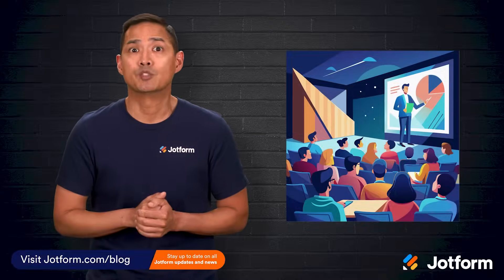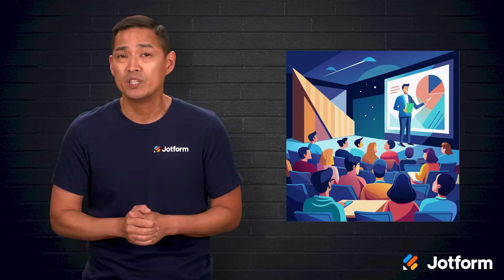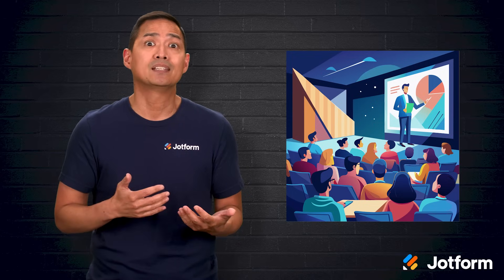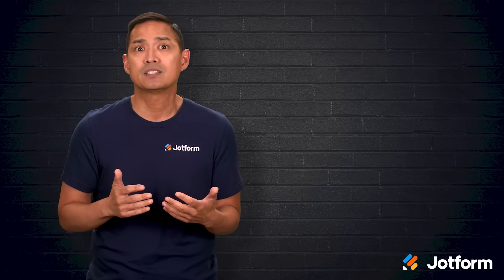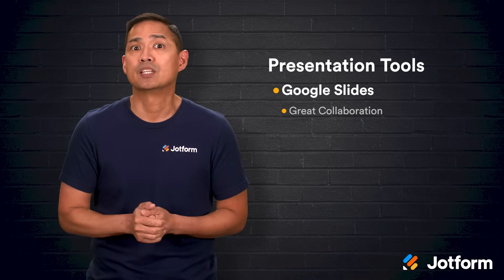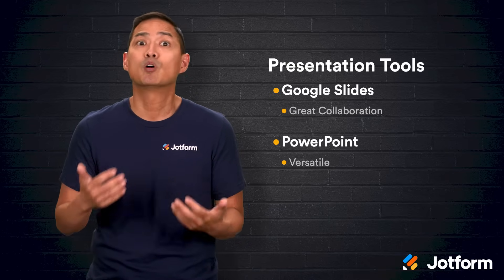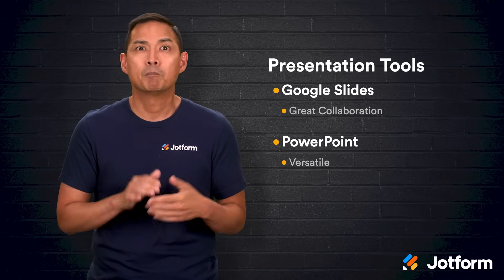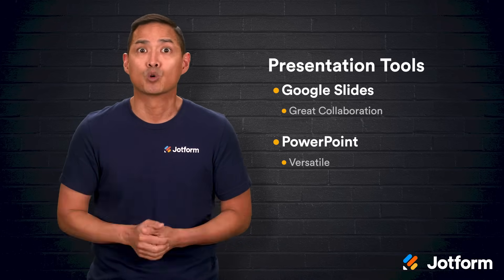Presentations are a huge part of communication in the workplace. In fact, over half of professionals make them at least once a week — that's a lot of time spent fine-tuning slides, adjusting layouts, and making sure everything looks just right. With that much time invested, having the right tool really matters. Google Slides has earned a reputation as a great collaboration platform, while PowerPoint is more of a versatile jack-of-all-trades. Both can help you create something polished, but their strengths are different, and those differences can have a big impact on your workflow.